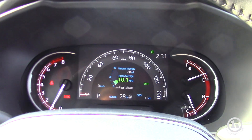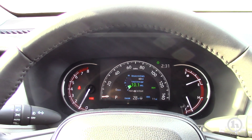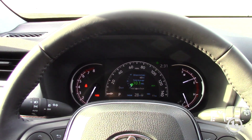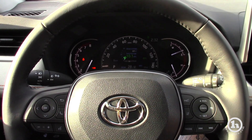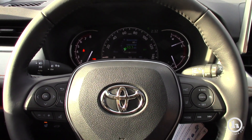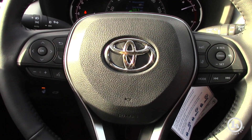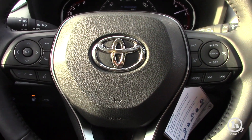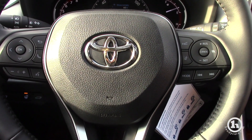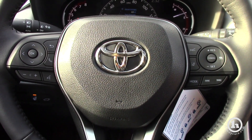Here we are on the inside of the new RAV4. You have the full digital multi-informational display — you can also have a digital speed readout with your distance to empty, your fuel economy, your odometer, and your gear selection. Moving over here, as with the previous TNGA upgrades, cruise control has moved to the steering wheel. You have the lane departure alert, the radar cruise control, the pre-collision system, and the auto high beams.